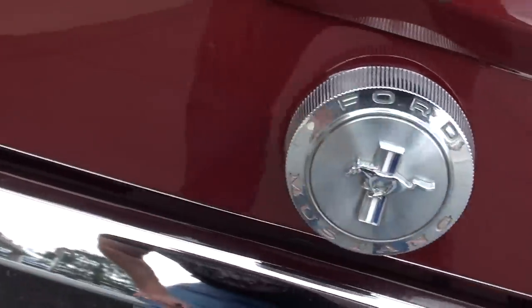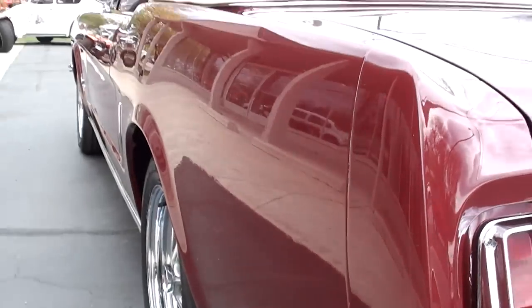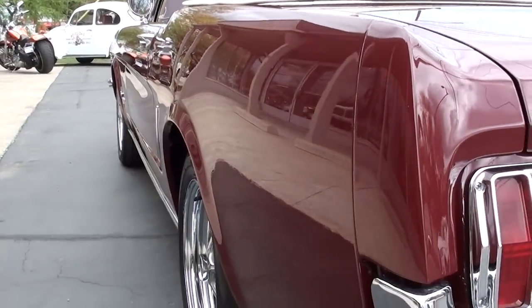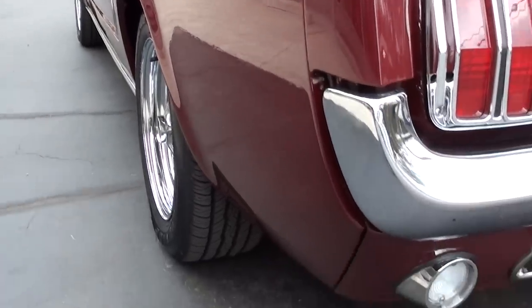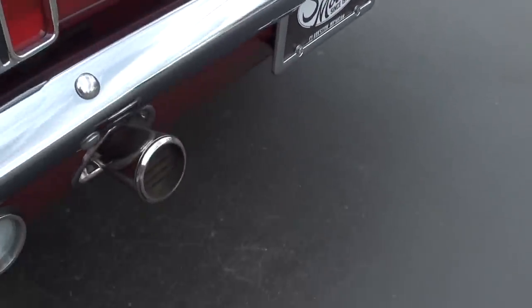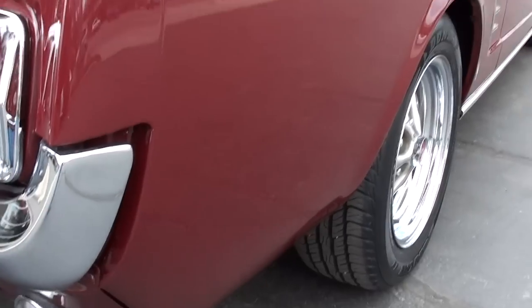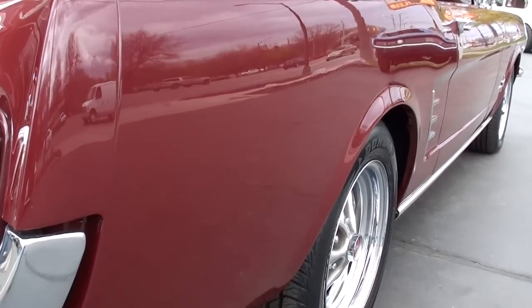If you're looking for something to nitpick, looks like it's got the original gas cap on it. Look how nice that thing is down the sides — all-new rubber, 15-inch style wheels. You can see it's got the GT rear valance. It's not a GT — it's a factory C-code car, but they put the GT rear valance on it.